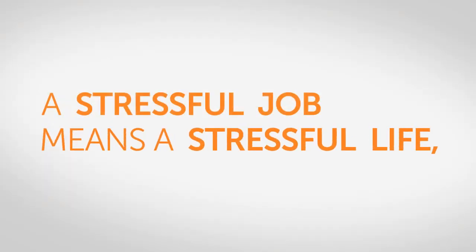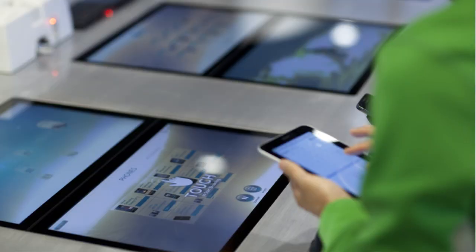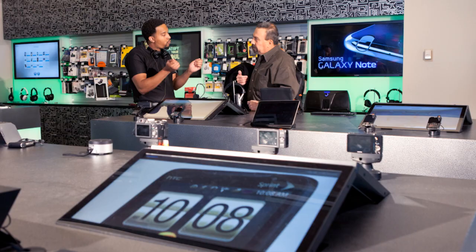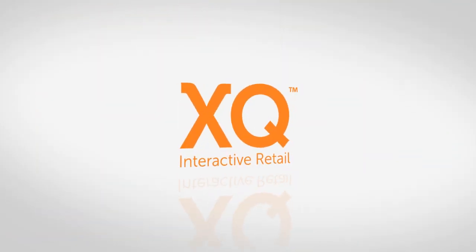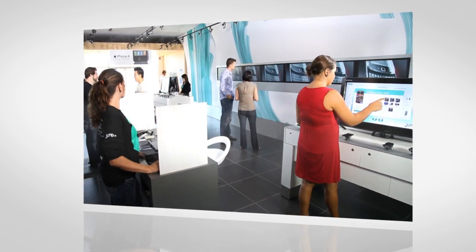A stressful job means a stressful life, and who would want that? We don't have to tell you all the challenges that come with working in retail, but we will show you how we can help. XQ Interactive Retail creates a great experience for customers by bringing online experiences into the physical store.